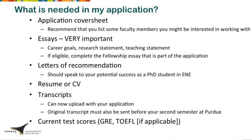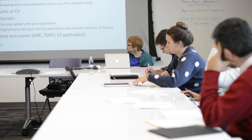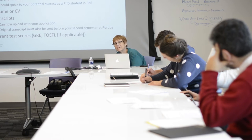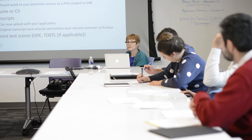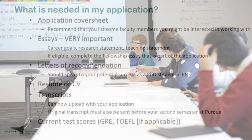In the application, there's a cover sheet, and in it there is a place to put who you're interested in working with. It is to your benefit to have some ideas there, but it is not a requirement and it is not binding. So don't worry that you're selling your life away if you decide later that there's someone you want to work with that you didn't list — it just gives us a sense of who is on the top of your list right now.